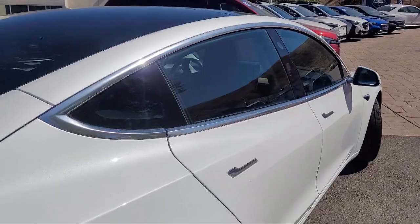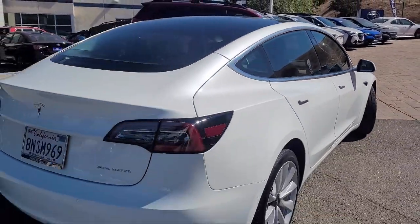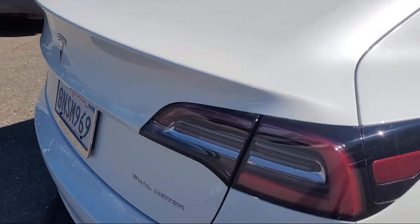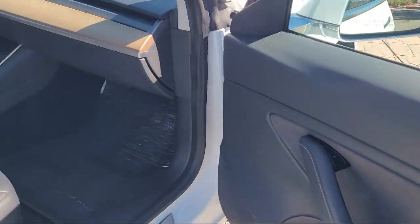It also features heated rear seats, wood dashboard insert, premium heated front bucket seats, electronic stability control, steering wheel controls, and has less than 55,000 miles on the odometer.